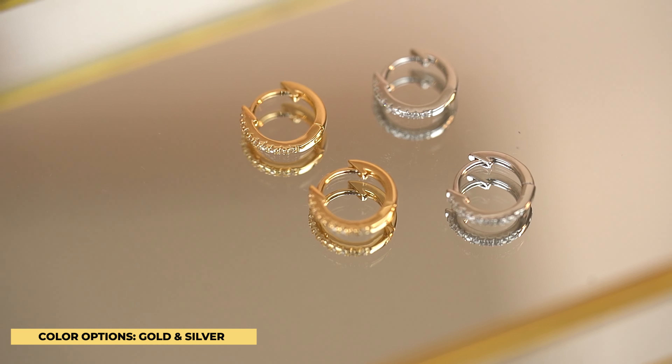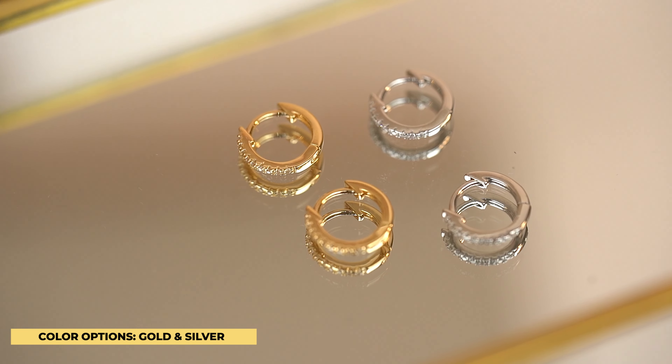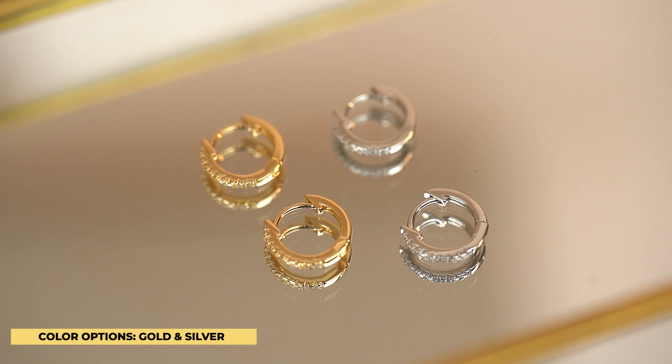For this earring, we do have two color options. We have both in that silver color, and we also carry this in the gold color. So depending on your styling preference, your color preference, or your color tone preference, anybody can rock these earrings.